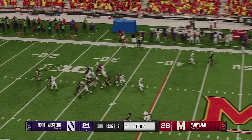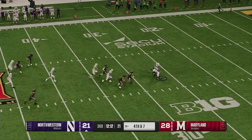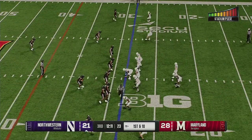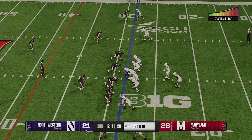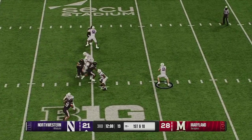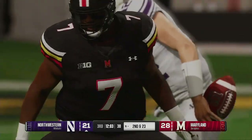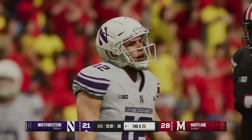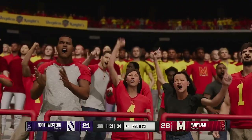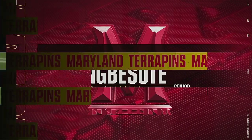The Terrapins bring their punt team onto the field and kick it away. The returner is brought down by the coverage team. Here comes the Northwestern offense back out on the field. Last drive they were forced to punt it away — let's see what they can come up with this time. Bringing pressure — and it's the senior getting home with the sack. And just like that, you squeeze the life out of this offense. That's another sack by this defense. They have been in that backfield the entire game, and a big reason why these guys are enjoying a lead.